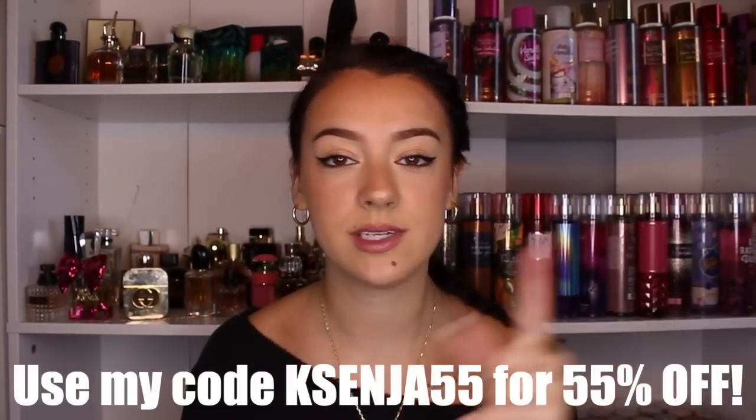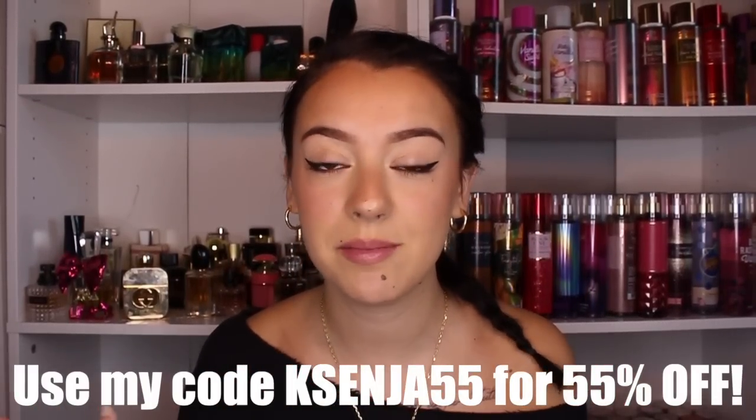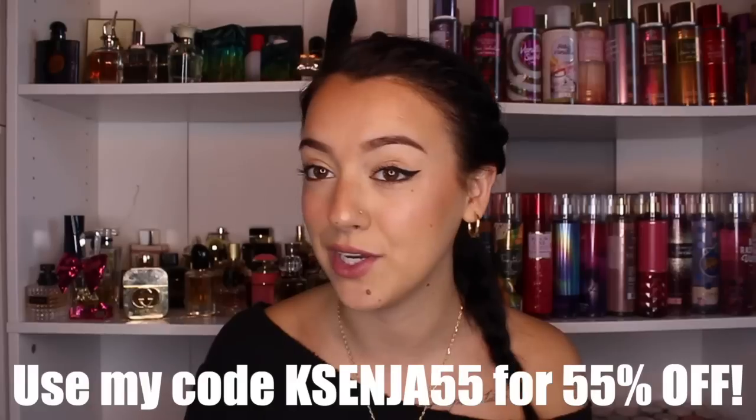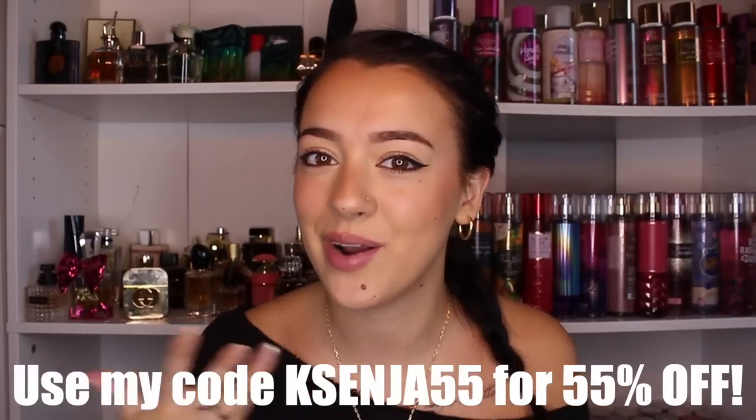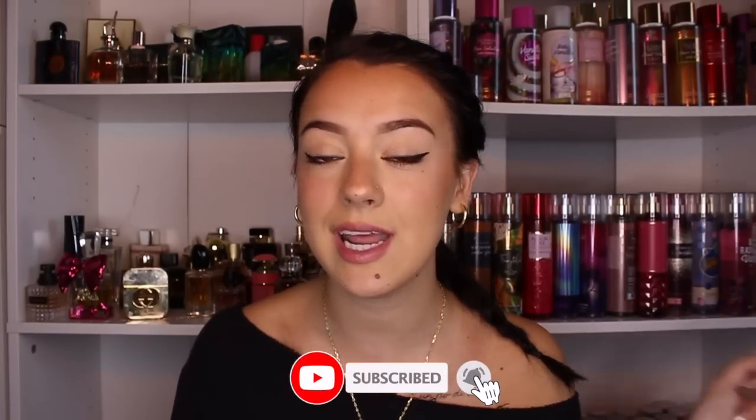I did get a code for you guys — you can use my code xenia55 for 55% off your first kit. Definitely make sure you take advantage of that because you are getting a really really good deal on top of an already really good deal. Thank you to Drift for sponsoring this portion of the video. Please make sure you're subscribed to my channel and turn your post notifications on, and let's get started.